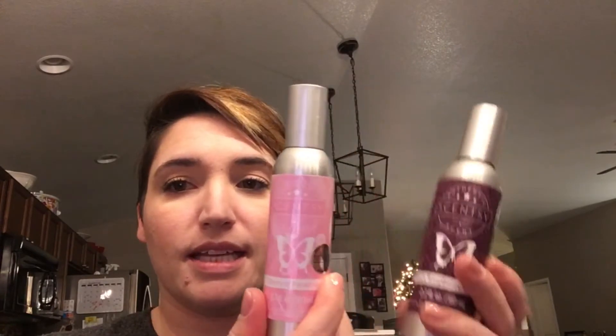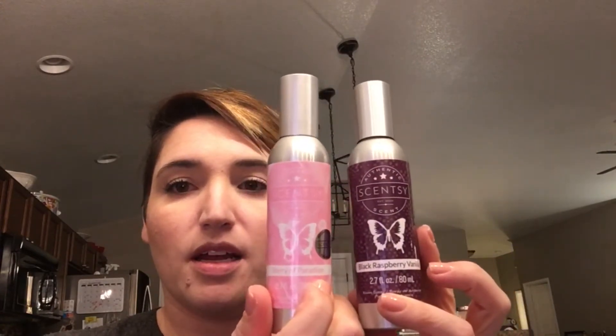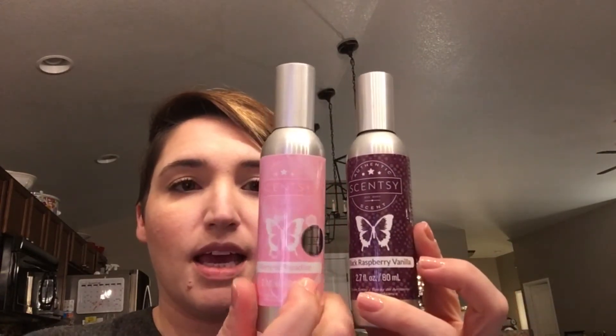The scents I got were Black Raspberry Vanilla and Berry of Paradise — these are the two scents my daughter had previously bought and I really like both of them. My husband really likes the Berry of Paradise; it's a nice fruity smell. And then of course I got Blueberry Cheesecake because you guys know how much I love that, and I wanted to give the room spray a try in that scent.